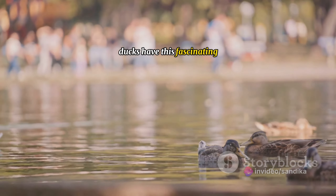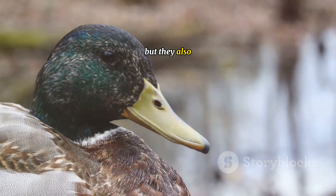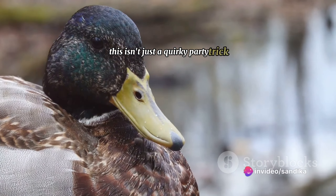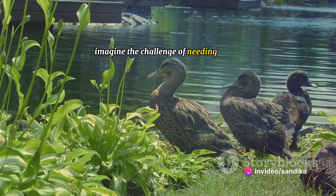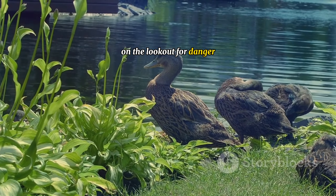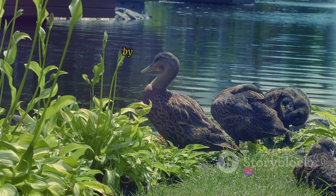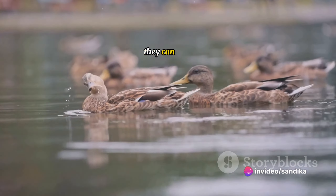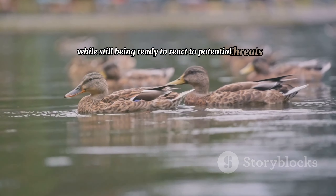Can you sleep with one eye open? A duck can. Ducks have this fascinating ability to sleep with one eye open — and not just that, but they also manage to keep half their brain awake. This isn't just a quirky party trick, it's a survival strategy. Imagine the challenge of needing to rest but also being constantly on the lookout for danger. Ducks have a unique solution: by keeping one eye open and one half of their brain alert, they can take the rest they need while still being ready to react to potential threats.